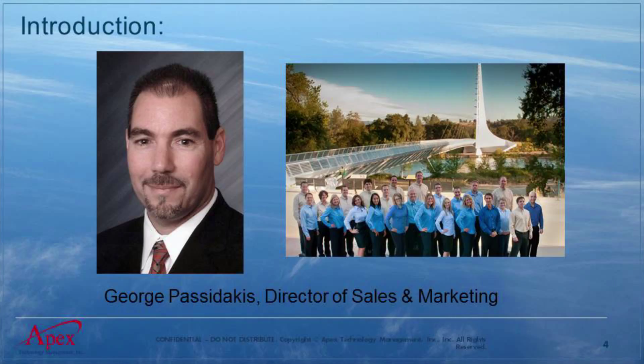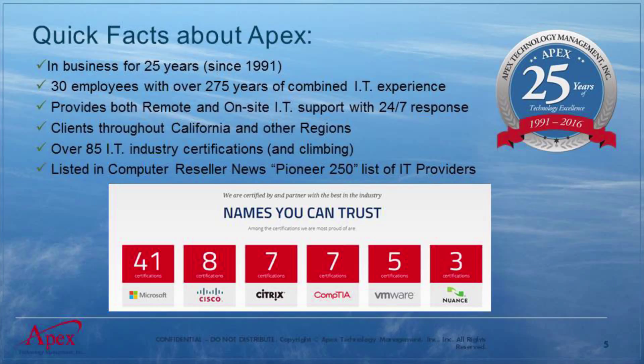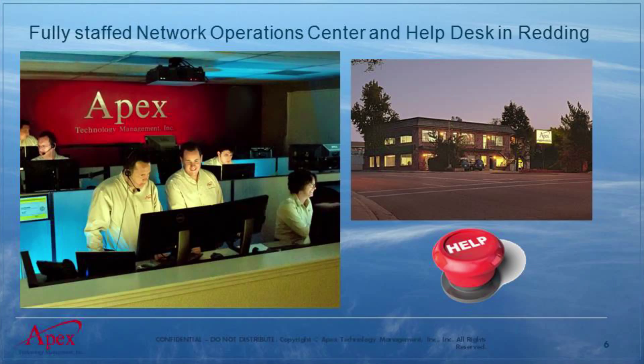My name is George Pasadakis. I'm the Director of Sales and Marketing at Apex Technology Management. You can see the whole team there. We're based in Northern California in Redding, and we've got almost 30 people here. We've been in business for 25 years — this is our brand new 25th anniversary seal you see on the right. We're very proud of that. We've been around for quite a while and seen technology grow in real importance over that time. We provide both on-site and remote IT support with 24/7 response, and can handle your technology monitoring, upgrades, server deployments, workstation deployments, and help desk support. Our technicians are constantly getting educated on the newest technology so we can provide the best support possible.